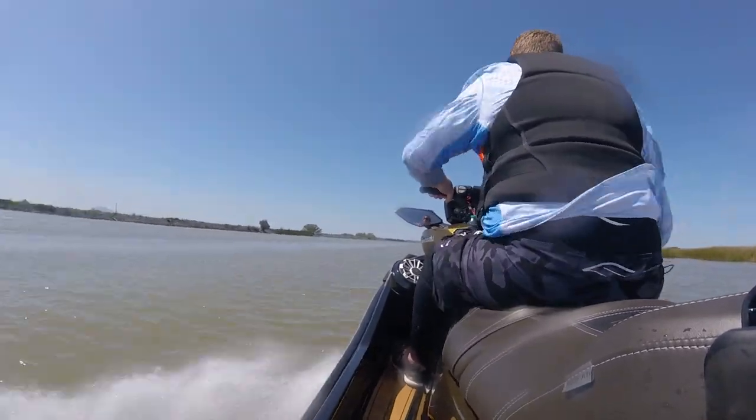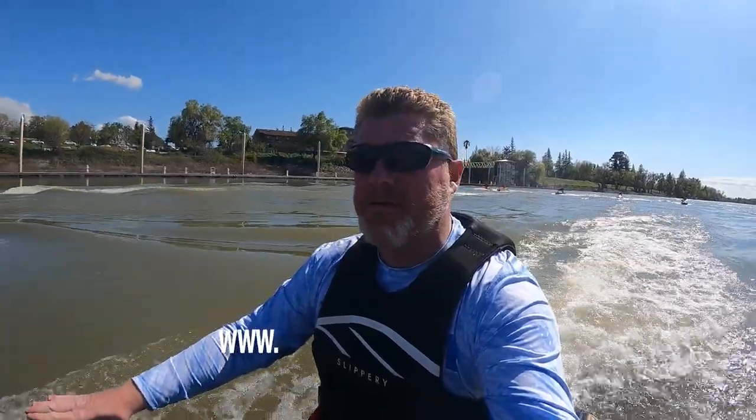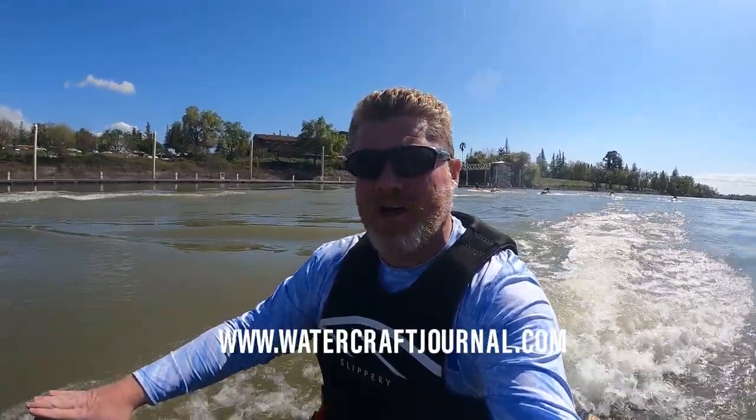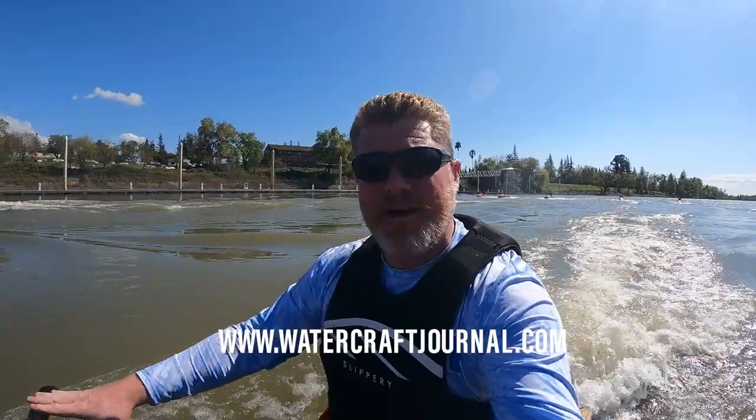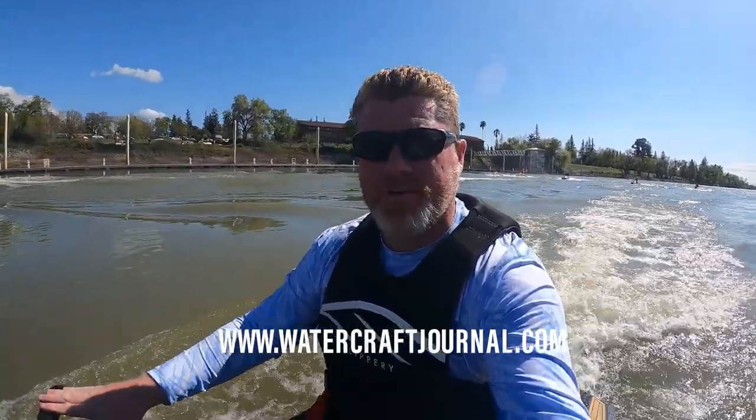I'm Kevin Shaw and you've been watching the Watercraft Journal. If you enjoyed this video, please give it a like, leave a comment, and share it with your friends — it'll help us grow the channel. And if you want more awesome jet ski content, go over to www.watercraftjournal.com where new articles are written and published every day, Monday through Friday, entirely subscription-free to you.